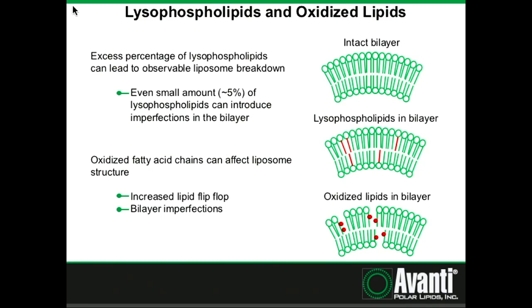Forming lysophospholipids and oxidized lipids will affect the bilayer structure. An excess percentage of lysophospholipids can lead to observable and measurable liposome breakdown. Even very small quantities — up to 5% of lysophospholipids — can introduce imperfections in the membrane. As shown here, the absence of an additional fatty acid tail can open up channels where your encapsulated small molecule can pass in and out of the membrane. Oxidized fatty acid chains can also introduce flip-flop in the membrane, again opening up channels where molecules can move in and out.